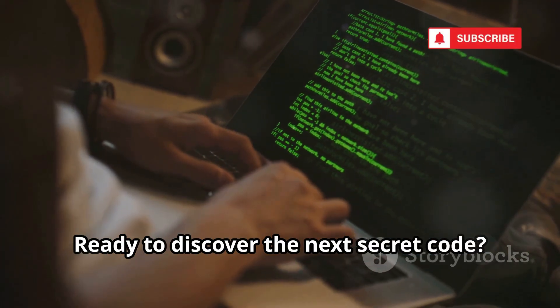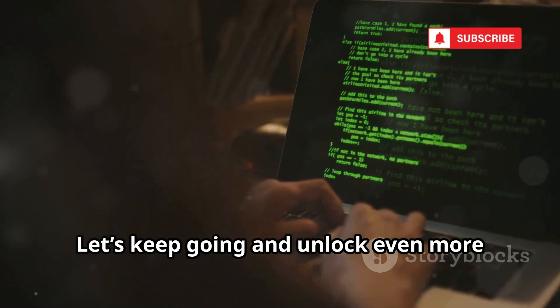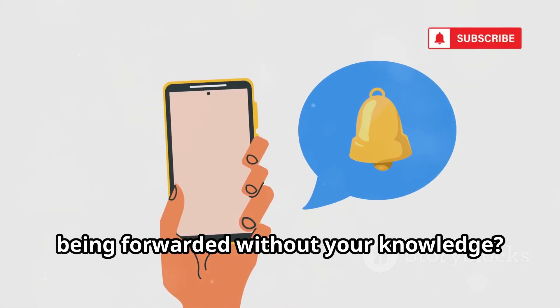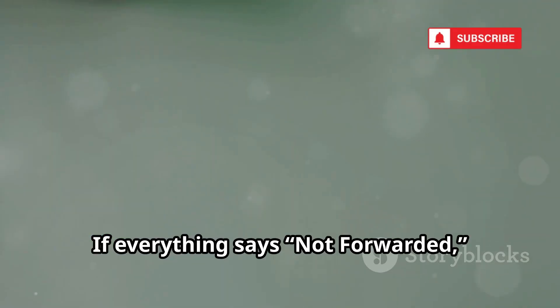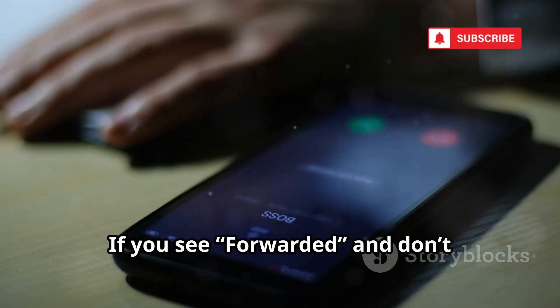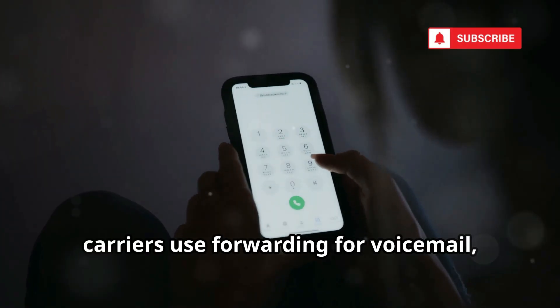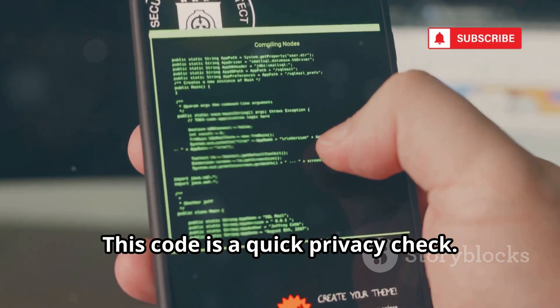Ready to discover the next secret code? Ever wonder if your calls or texts are being forwarded without your knowledge? Dial *#21# to check for call, SMS, or data diversions. If everything says 'not forwarded,' you're safe. If you see 'forwarded' and don't recognize the number, it's a red flag. Sometimes carriers use forwarding for voicemail, but unknown numbers could mean unauthorized access. This code is a quick privacy check — stay alert and check regularly.